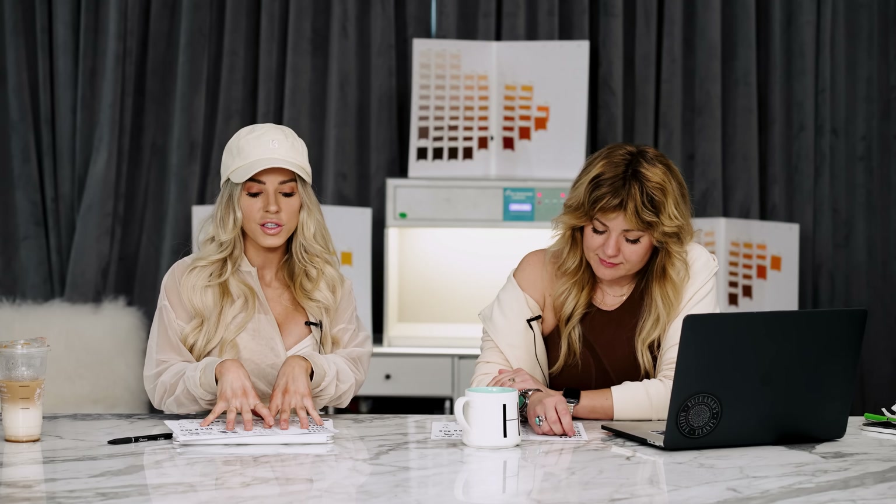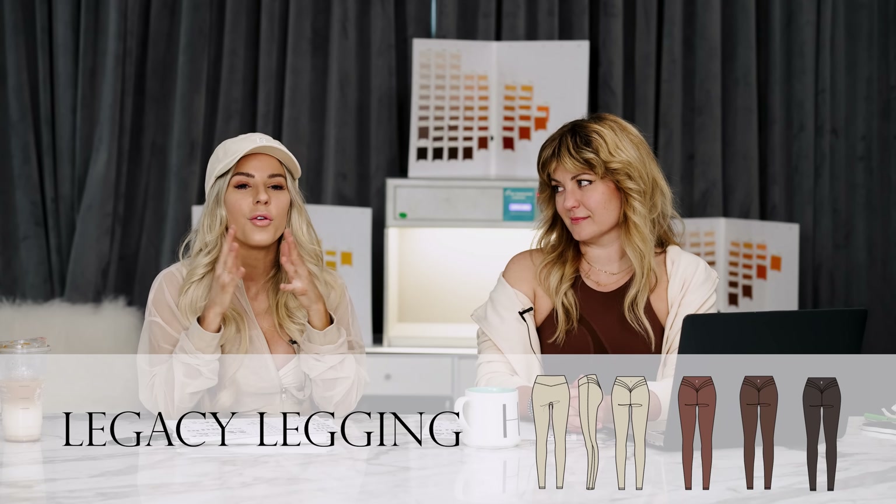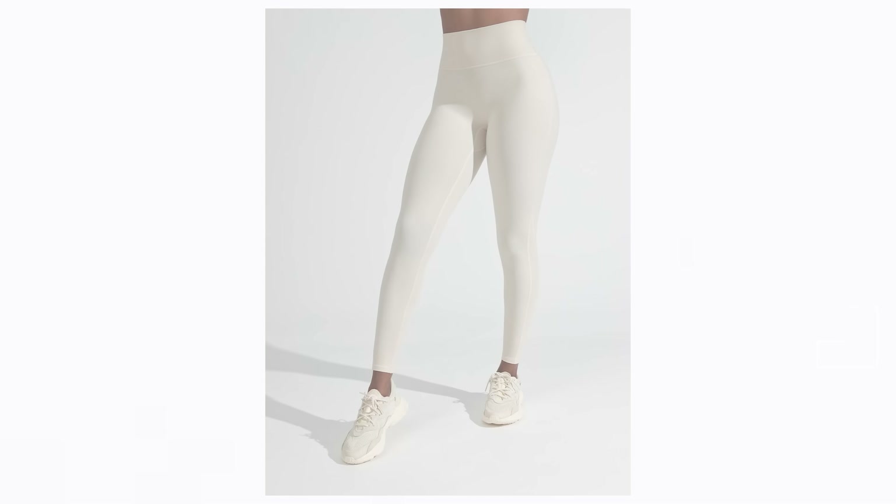Now let's talk about the pieces. We have some customer favorites coming back in new colorways, but also quite a few new pieces. First item we're going to talk about for leggings is our most popular best-selling legging — our legacy legging. If you guys are new to the brand, this is something we always recommend starting with. It has a tri-arch seam in the back, very flattering on the glutes. It's an ultra high rise legging, so it definitely has a lot of coverage, very high-waisted. Legacy legging and rose legging are the highest rises that we offer — when we call something ultra high rise, think about legacy or rose.